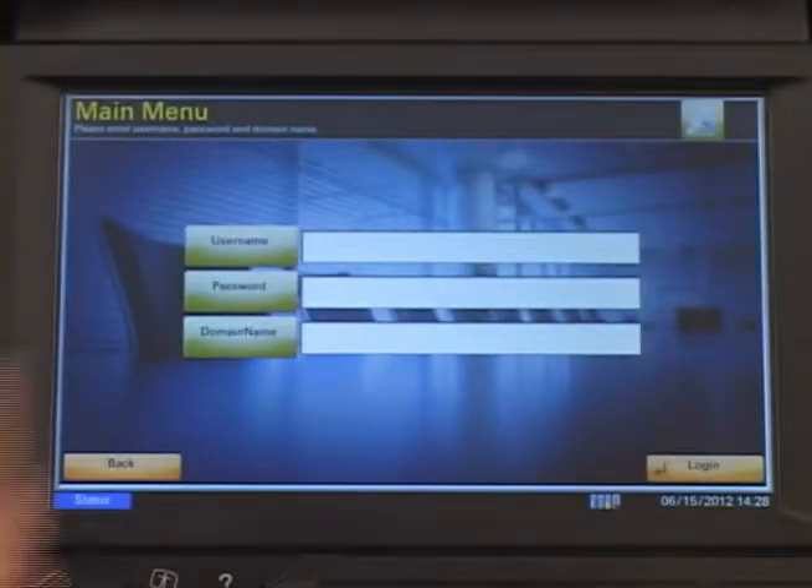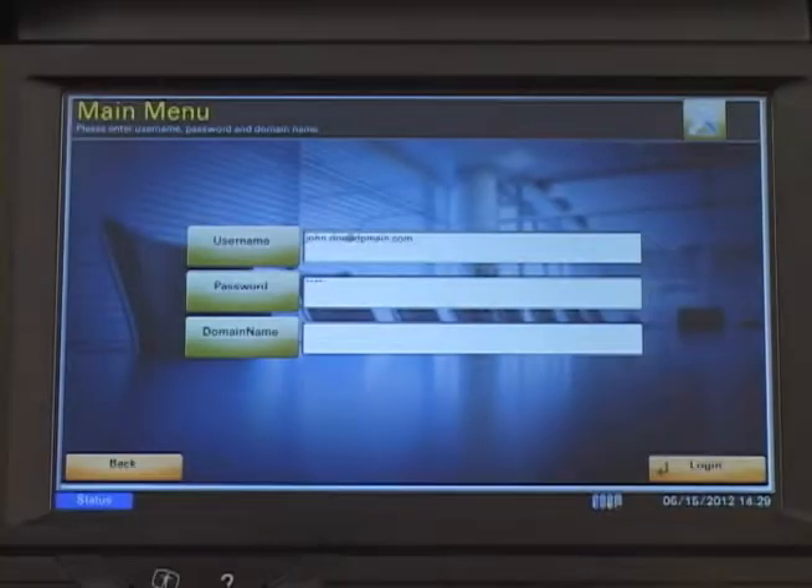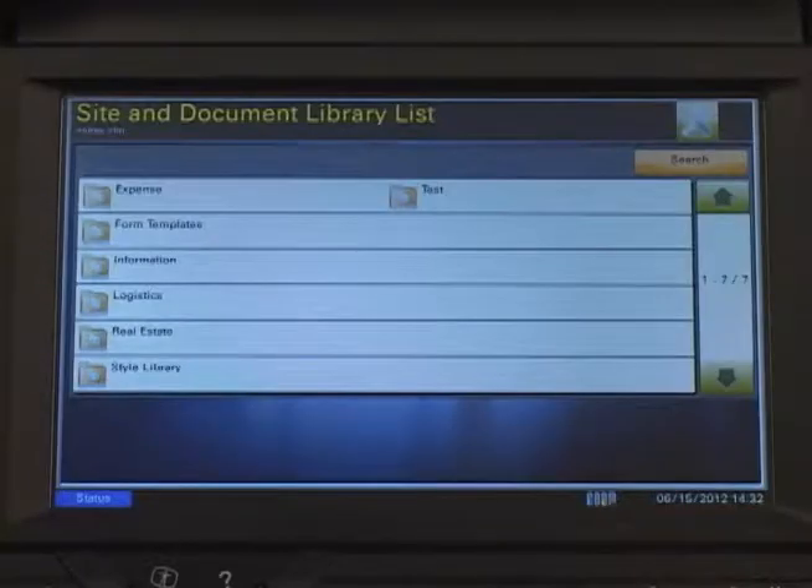Then select Login and enter your username, password, and optionally a domain name. Once you've logged in, you have the option of browsing any available sites or document libraries on the SharePoint server or SharePoint Online. Kyocera's connector is so robust, it's as if users virtually leave the MFP and have direct access into their SharePoint server.